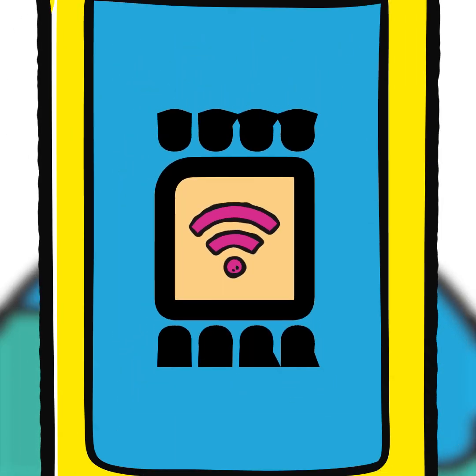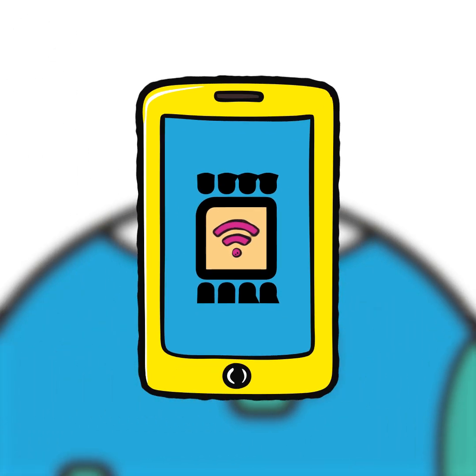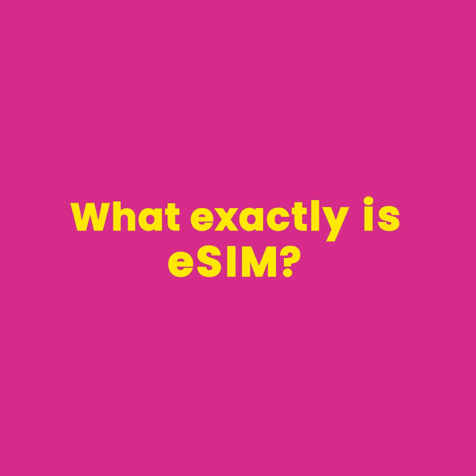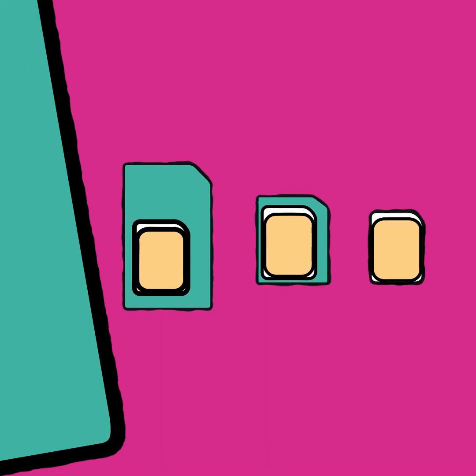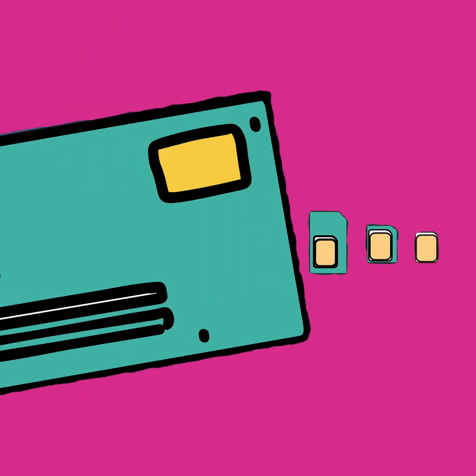It's happening. eSIM is no longer just a novelty, it's becoming mainstream. But what exactly is eSIM? Think of the traditional SIM card — that small, removable chip that has evolved over the years. At first, it was the size of a credit card.